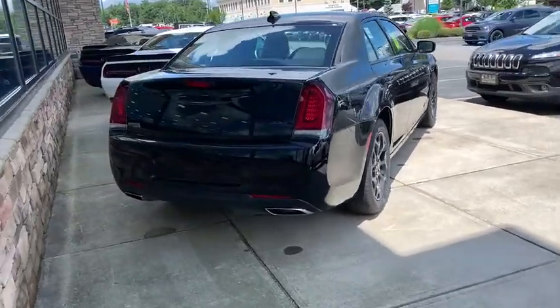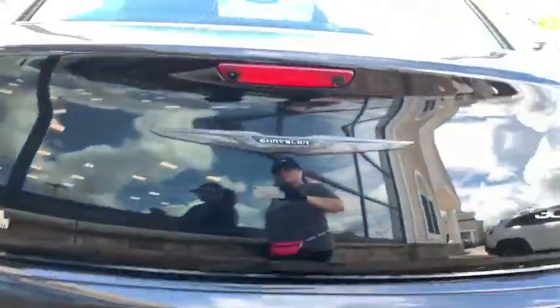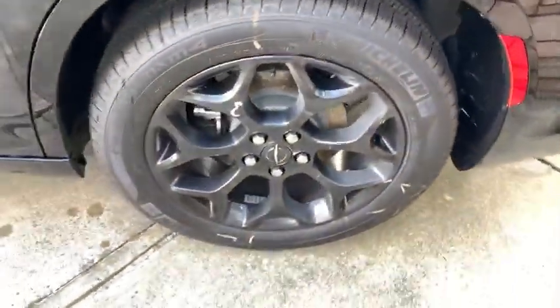Power windows, overhead console, brake assist, panic alarm, remote keyless entry, tachometer, power driver's seat, front reading lamps, sport appearance package, and front bucket seats.